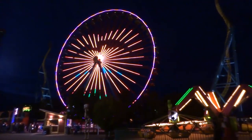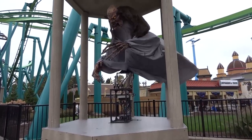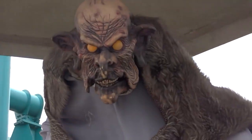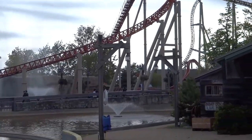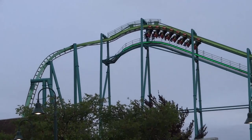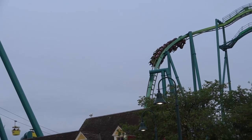Cedar Point does a decent enough job at their own Halloween event. All in all, Cedar Point offers an elite lineup of roller coasters unlike anywhere else, along with great operations, nice charm and atmosphere, and some pretty solid rides and attractions. This is truly a one-of-a-kind park that you should definitely experience at some point if you are a roller coaster enthusiast. Though Cedar Point could improve in many ways, I think we may see much needed attention given to fix these issues going forward, and I am excited to see what the future holds for America's rock and roller coast.